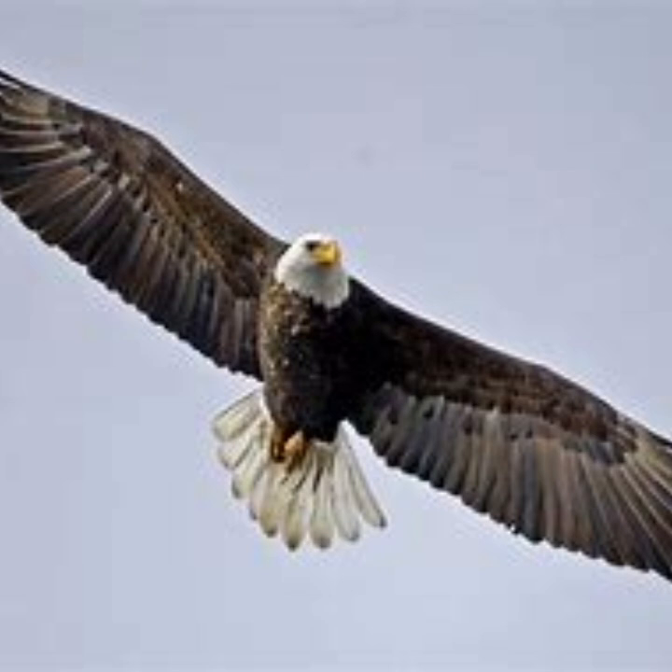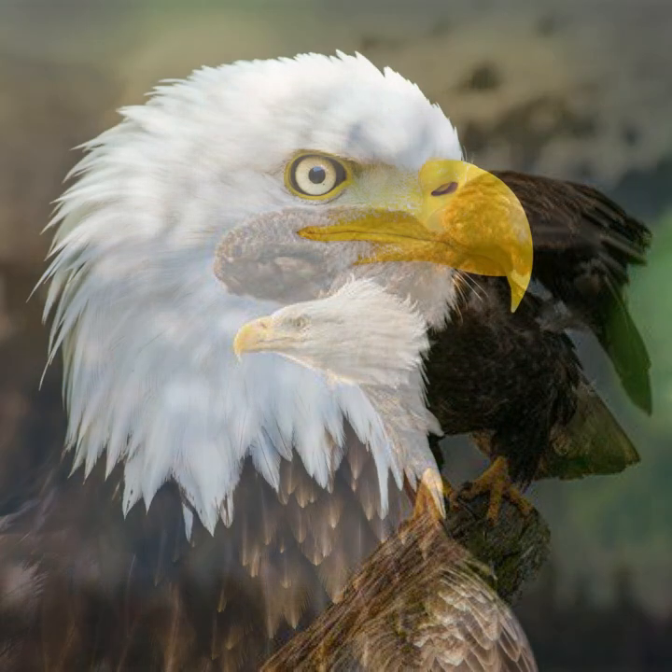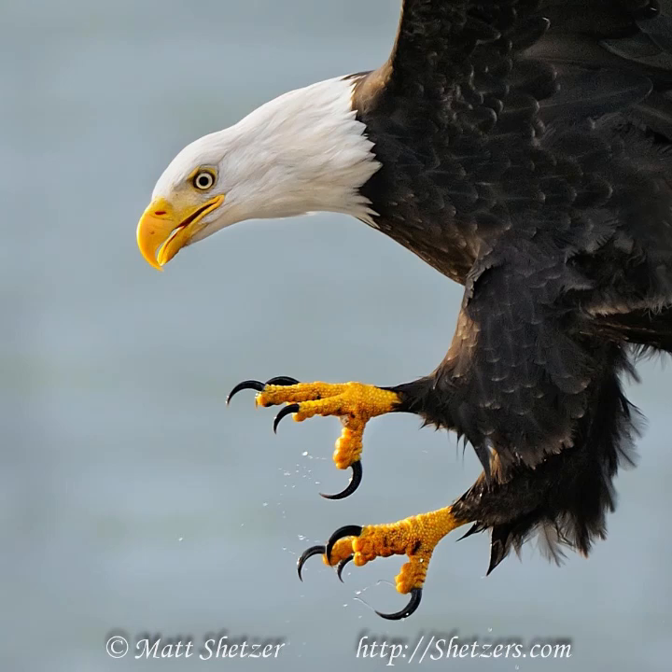The plumage of these eagles is evenly dark brown with a white head and tail, and both males and females look the same. Their beak, feet, and irises are bright yellow, and their beak is large and hooked. They have no feathers on their legs or feet, and they have short and powerful toes with talons. The highly developed talon of the hind toe is used to pierce the vital areas of prey while it is held immobile by the front toes.